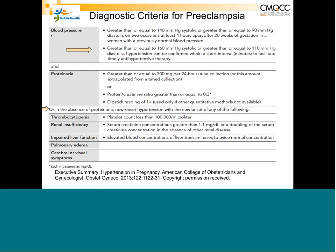Proteinuria is traditionally defined as 300 milligrams in a 24-hour collection, but because that is difficult to collect, we now accept a protein-creatinine ratio of greater than 0.3. If neither test is feasible, you can use the weakest form — a dipstick reading of 1+. However, about 10% of patients do not have proteinuria yet, but if they have any other findings of end-organ involvement — thrombocytopenia, renal insufficiency, impaired liver function, pulmonary edema, or cerebral/vision symptoms — they automatically carry the diagnosis of preeclampsia.